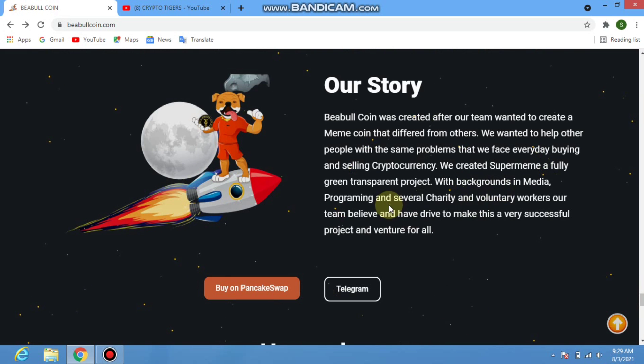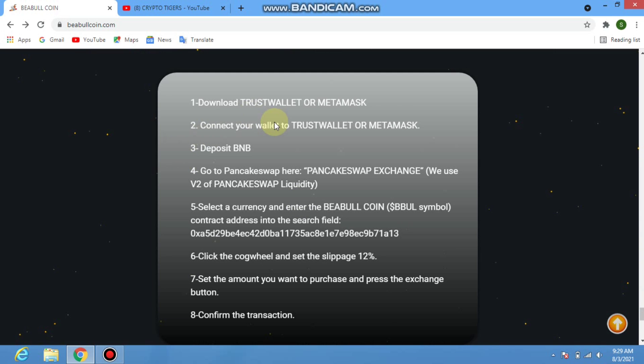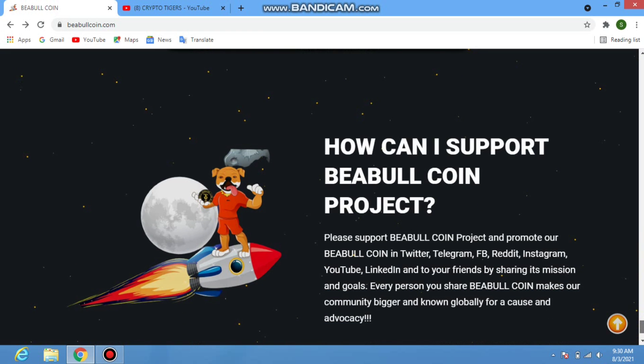BEable coin was created after the team wanted to make a meme coin that differed from others. To buy: download Trust Wallet or MetaMask, connect your wallet, deposit BNB, go to PancakeSwap v2, select the currency, paste the contract address, set slippage to 12%, enter the amount you want to purchase, press the exchange button, confirm the transaction, and you will receive the token instantly.